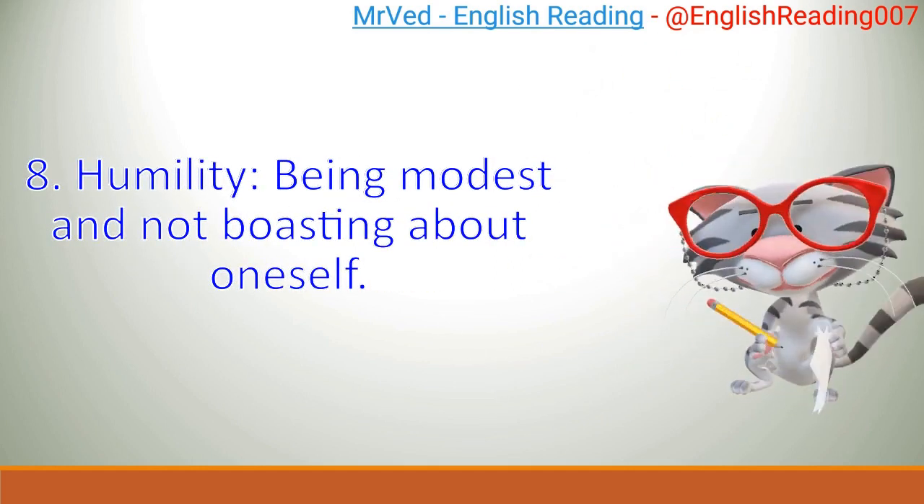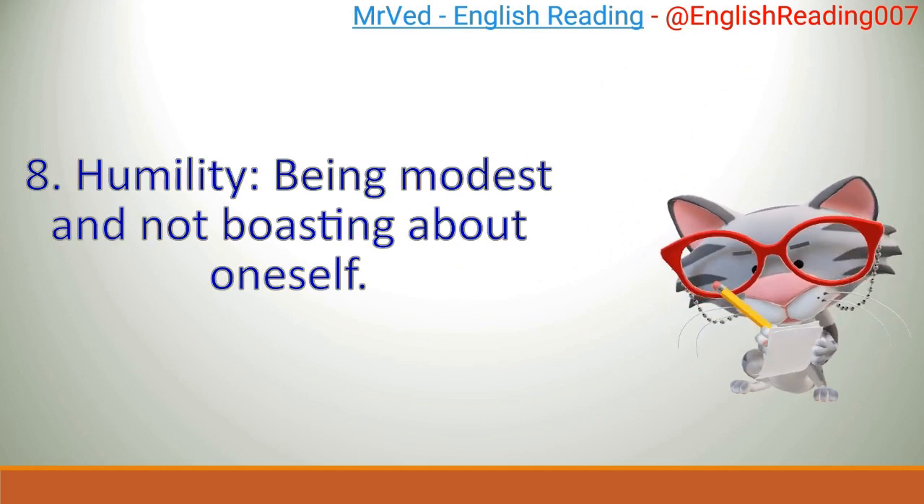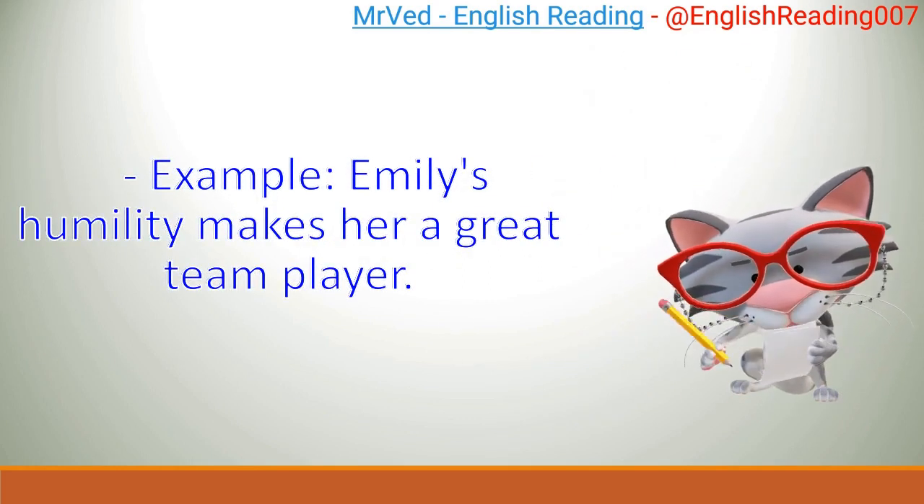8. Humility: being modest and not boasting about oneself. Example: Emily's humility makes her a great team player.